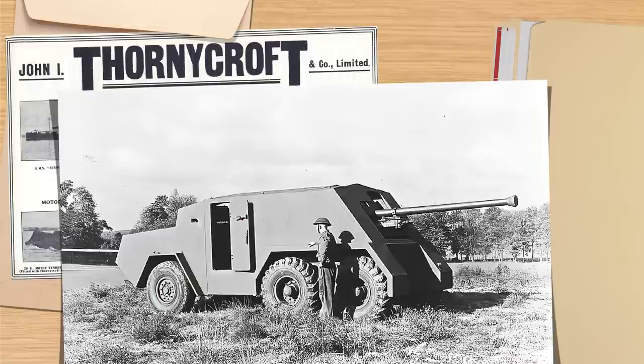Good day chaps. Today's video will be a bit shorter than normal, as I'm halfway through a long video on the Malkara series. But in the meantime, I thought we could take a look at this rather odd little vehicle — a one-off custom job if you will. It's the Thornycroft Amazon Tank Destroyer.